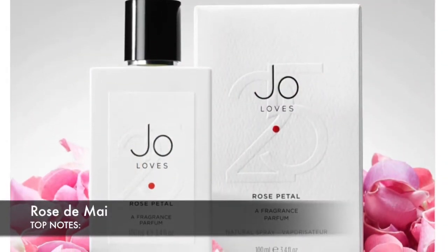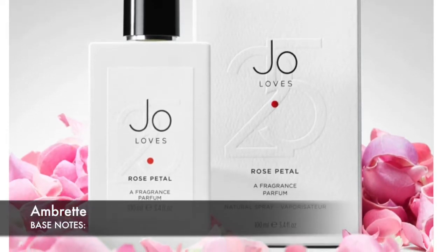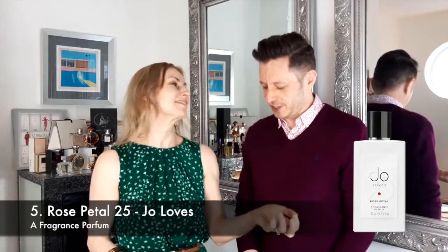Number five on our list is Rose Petal 25. Rose Petal 25, as the name suggests, is a floral rosy fragrance launched in 2019. Top notes of Rose de Mai, mid notes of Rose Absolute and base notes of Ambrette, which is a kind of musky earthy affair. Let's get spraying. Oh wow, it's very punchy straight away — rose, rose and rose. It's like a bouquet of rose, it smells quality. I can feel spices in the background — it smells very exotic.